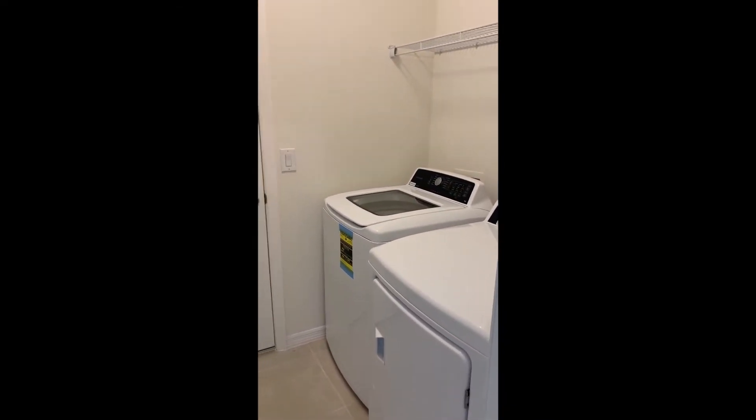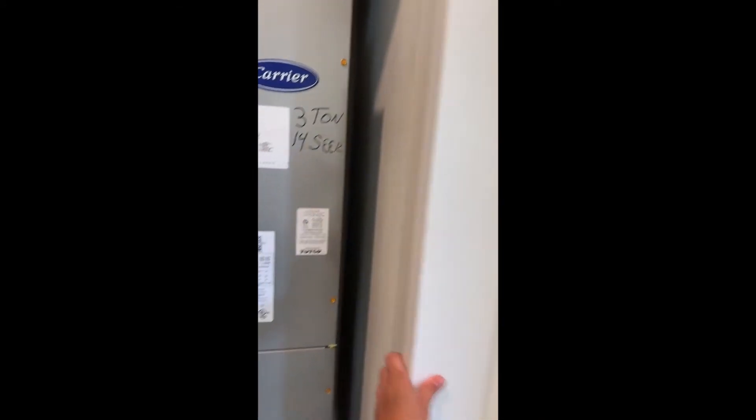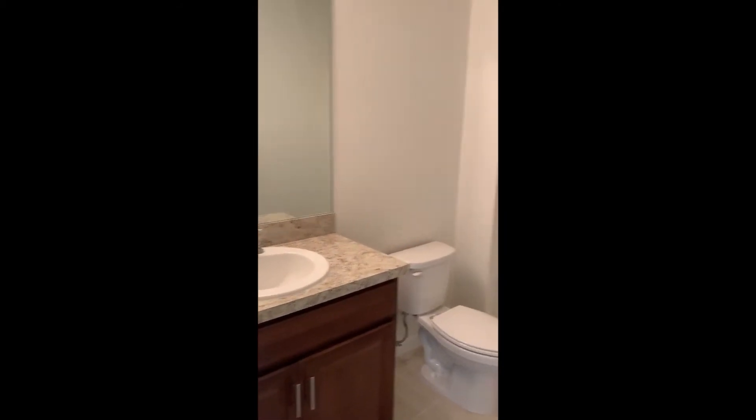Here's the hallway going into the guest bedrooms. There's the garage and then washer and dryer. Over here to the left is your mechanics area and then some storage space. And then the bathroom — here's your full bath for the extra bedrooms. You have your two smaller bedrooms with walk-in closets. And then back out into the main living space.